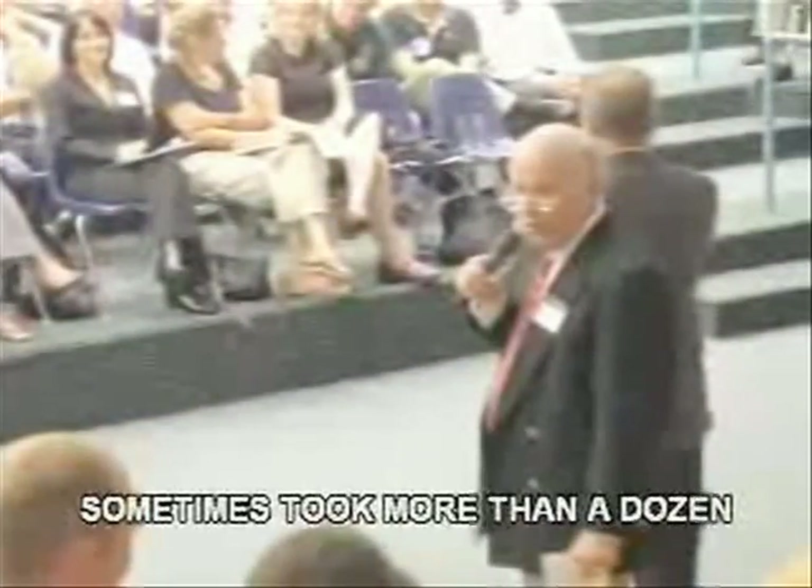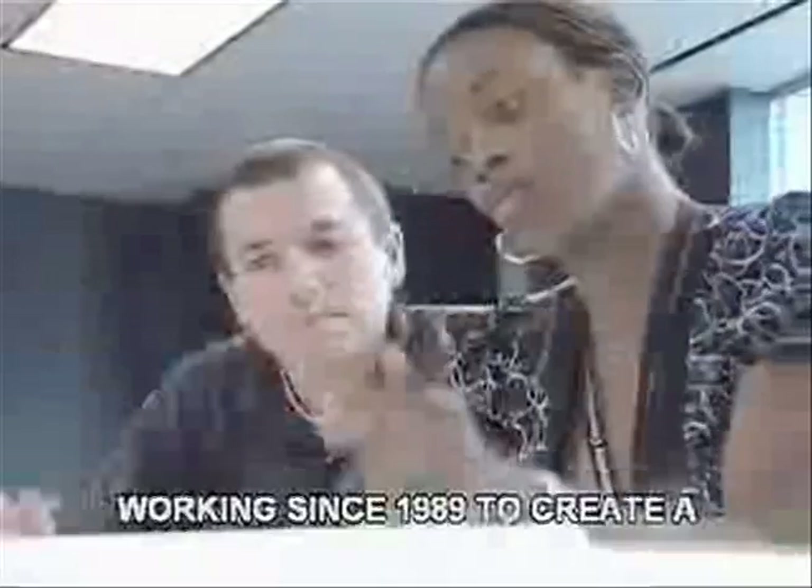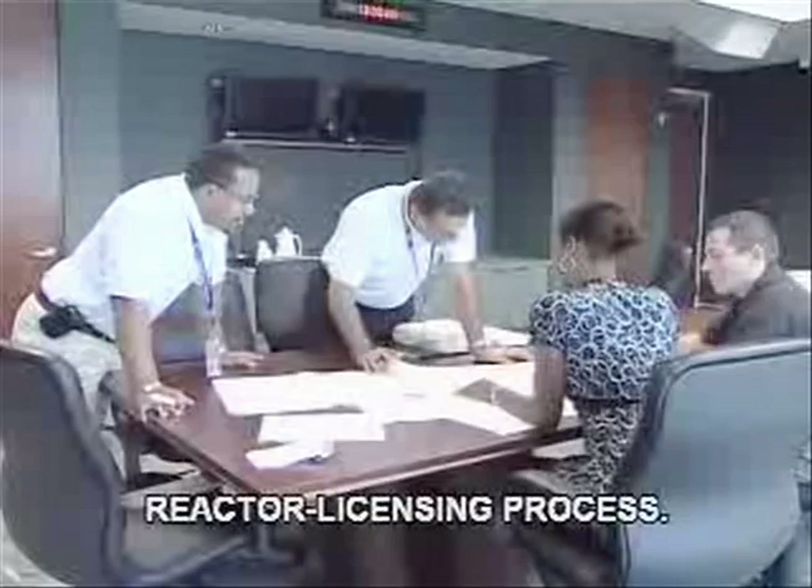This process, which last licensed a plant in 1996, sometimes took more than a dozen years. NRC staff have been working since 1989 to create a new, streamlined reactor licensing process.